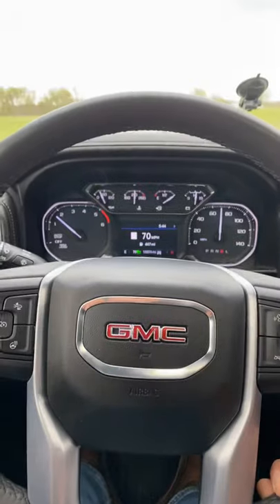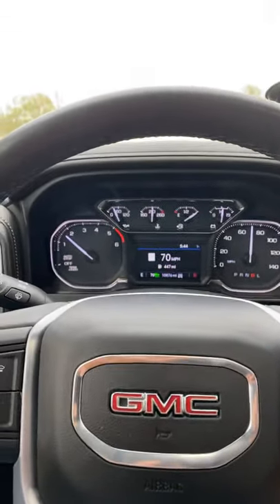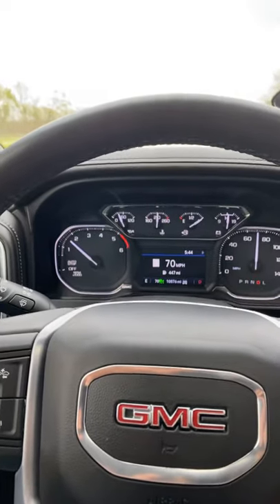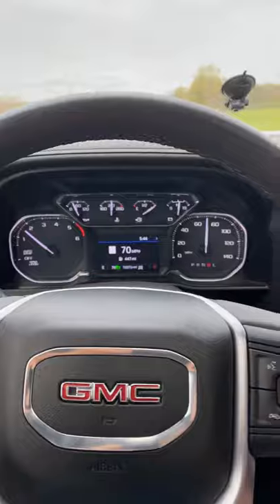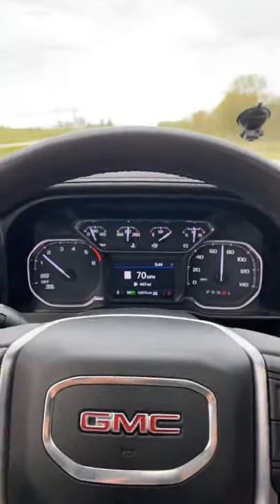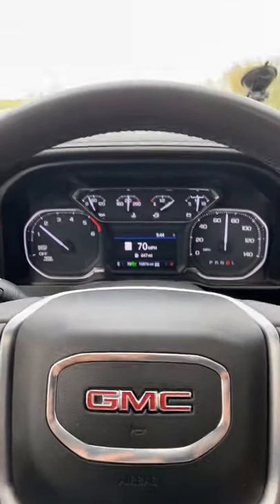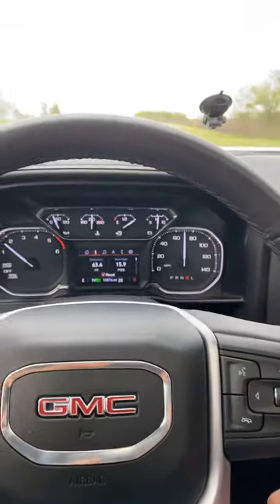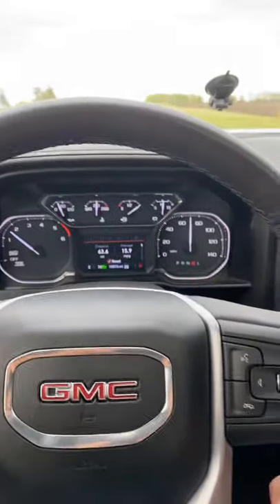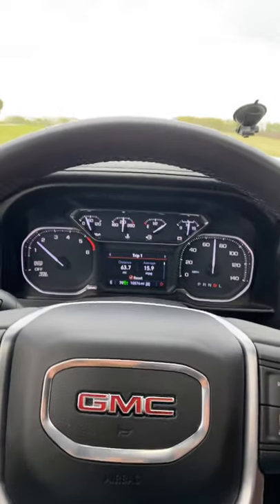As you can see by my gauges, I am running 70 miles per hour. It is in 10th gear, pulling right at 1,600 RPM. I have a fully enclosed 7x12 trailer behind me, loaded with about 3,000 pounds. I have driven 63 miles on this strip so far and I am getting right at 16 miles per gallon pulling this fully enclosed trailer.